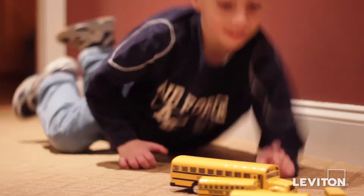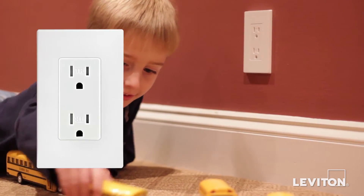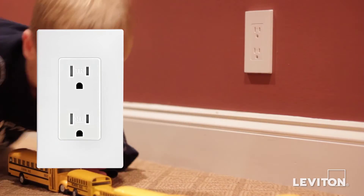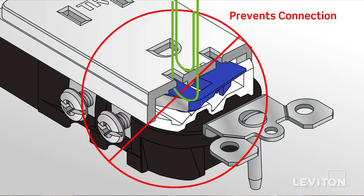To start, tamper-resistant outlets are a must for any home in which a child lives or may visit. They address the concern all parents or guardians of small children have — what happens if a child inserts a foreign object like a paper clip or key into a live outlet. Leviton tamper-resistant outlets help prevent this. They feature a shutter mechanism inside the device that blocks access to the contacts unless a two-prong plug is inserted, helping to keep curious children safe.